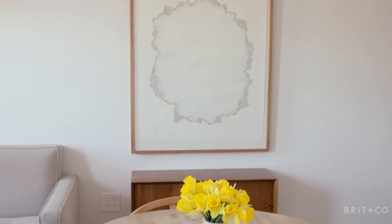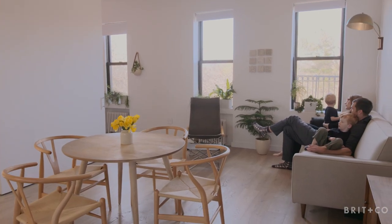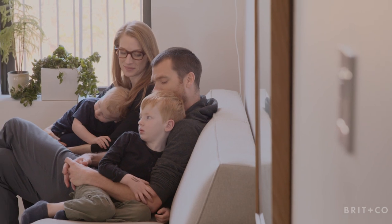Round tables can be really wonderful because they don't have corners and edges. In a small space, you have to learn how to navigate around, especially with two kids or guests. The roundness actually makes you feel like it's taking up less volume.